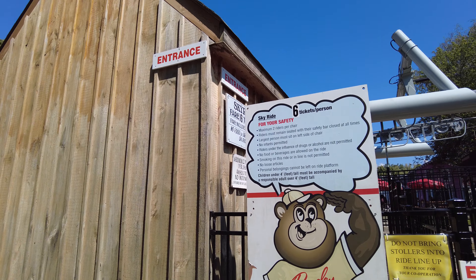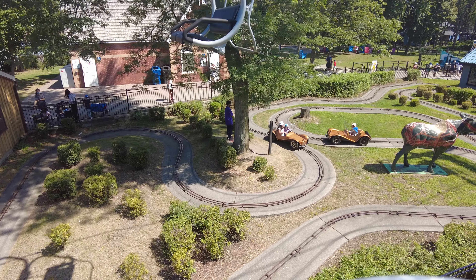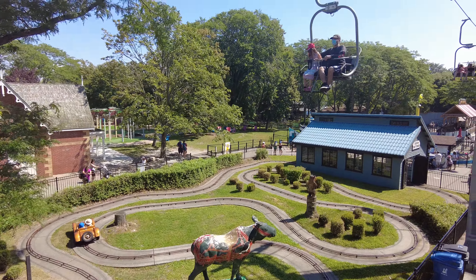Since I was here I thought I would hop onto the sky ride and take it across the park, where it heads east and then turns around and heads back to where we are. I thought it might make a neat video so I will try to head over and hop onto the ride. I'm not sure if cameras are allowed or not, so I'll probably tuck this into my pocket while I'm boarding the ride and then pull it back out once I'm on.